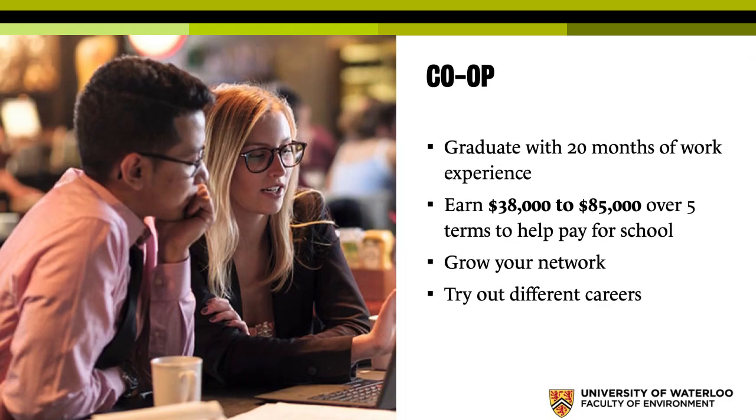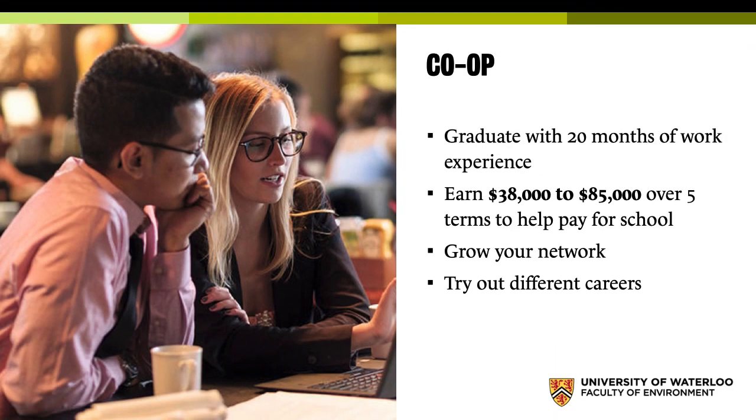It's Waterloo, so there's a lot of focus on careers and getting you ready for your job. One of the big ways to do that is through co-op, which lets you have 16 or 20 months of work experience depending on whether you do four or five co-ops. Typically over five terms, geography students' pay ranges from $38,000 to $85,000 total. Co-op has a lot of advantages, not just getting paid — the biggest is obviously getting a résumé and having experience, which puts you at the head of the queue when you apply for jobs.